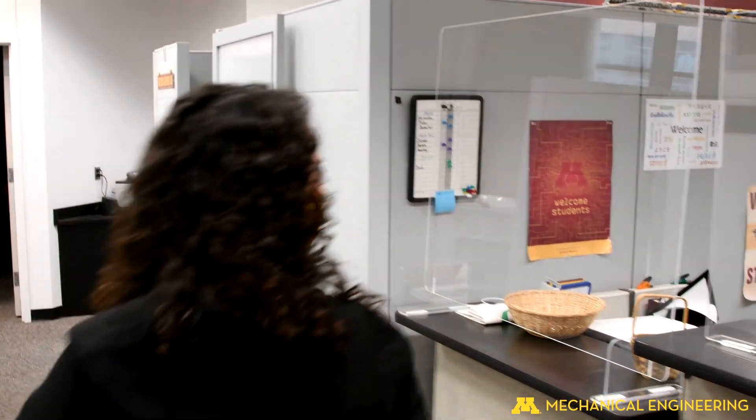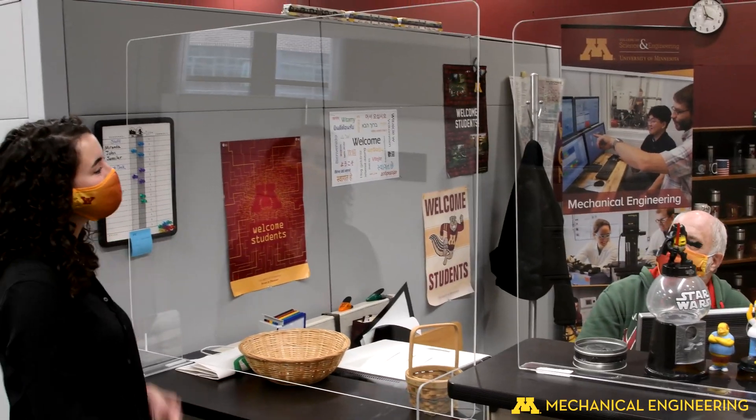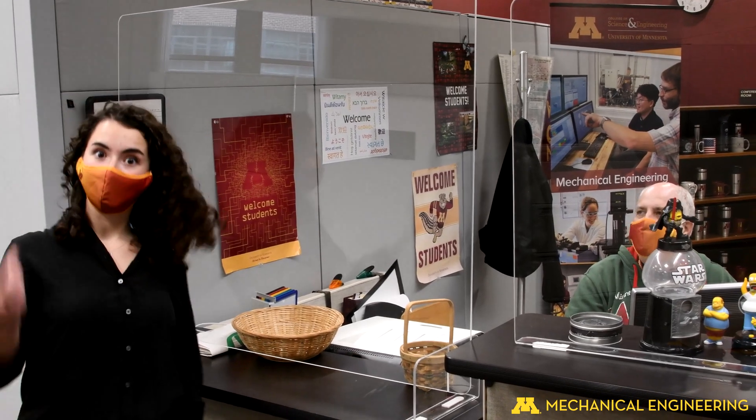Hi, welcome to the Student Services Office. What do you guys do here? We advise students for undergraduate and graduate needs, as well as the co-op program. That's awesome, thank you so much. You're welcome. Let's keep going.